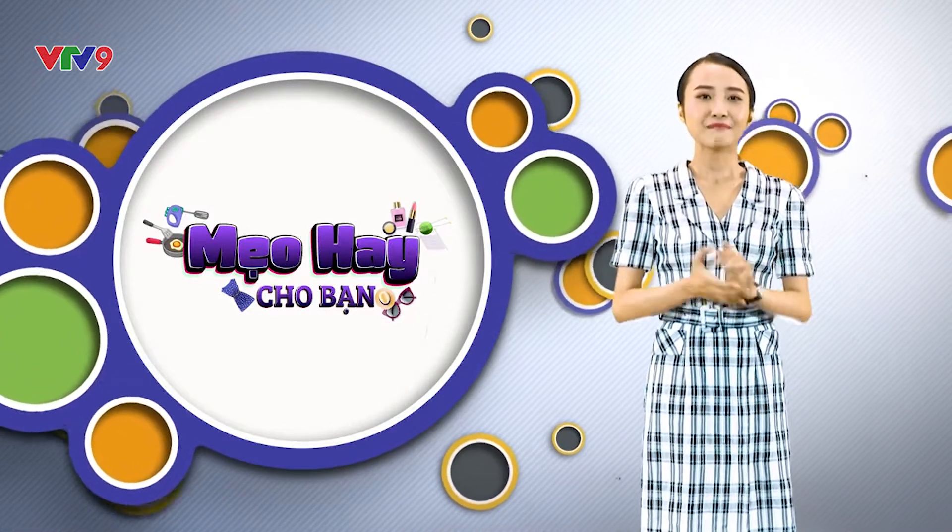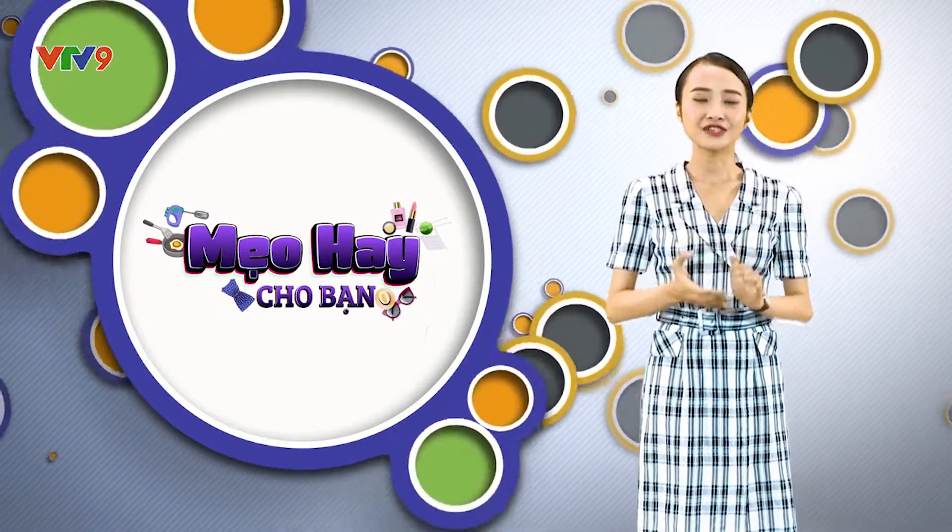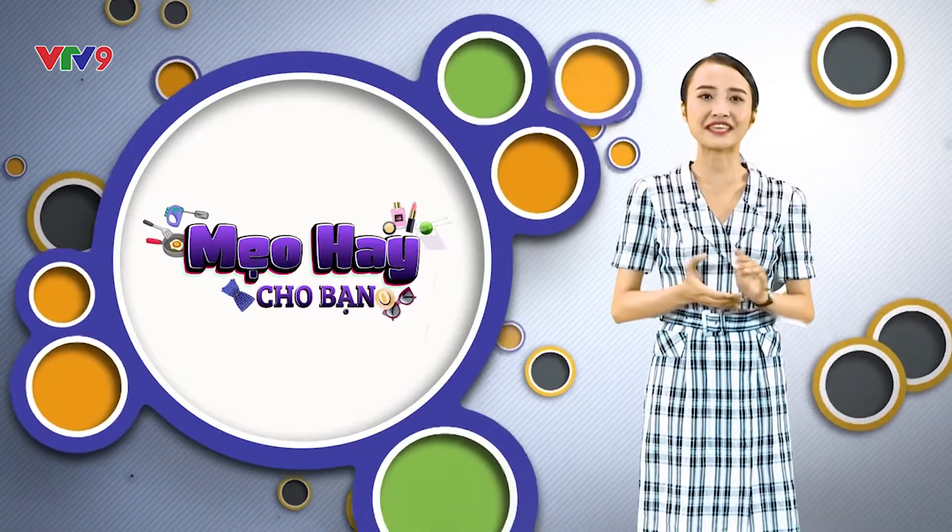Các bạn hãy đăng kí cho kênh lalaschool để không bỏ lỡ những video hấp dẫn.